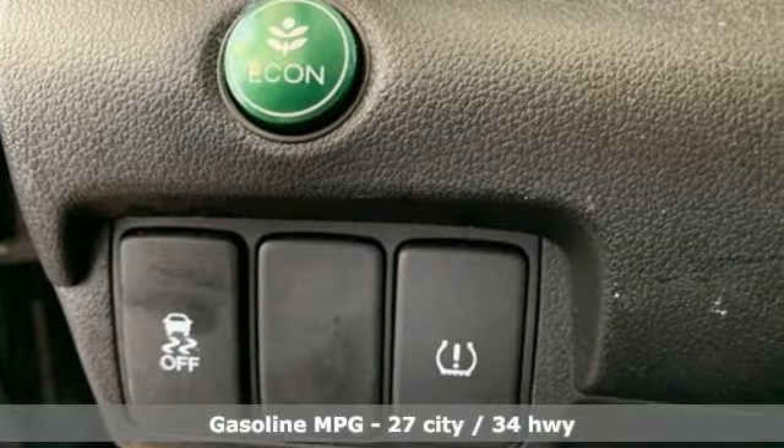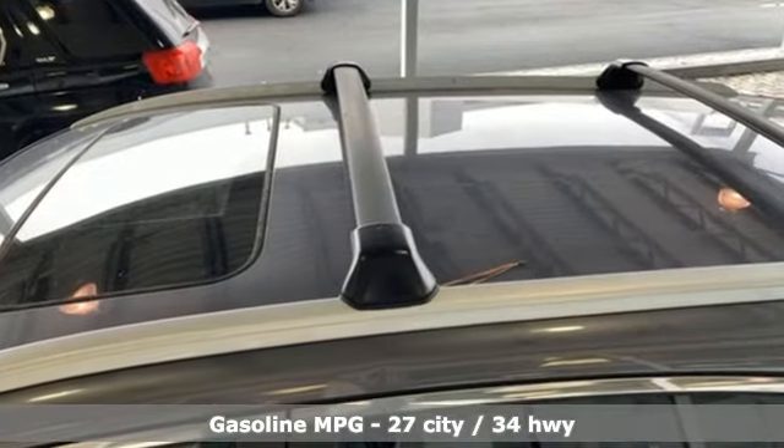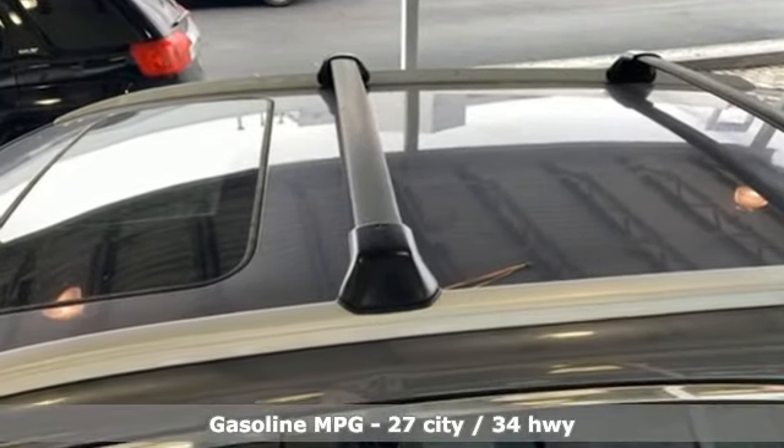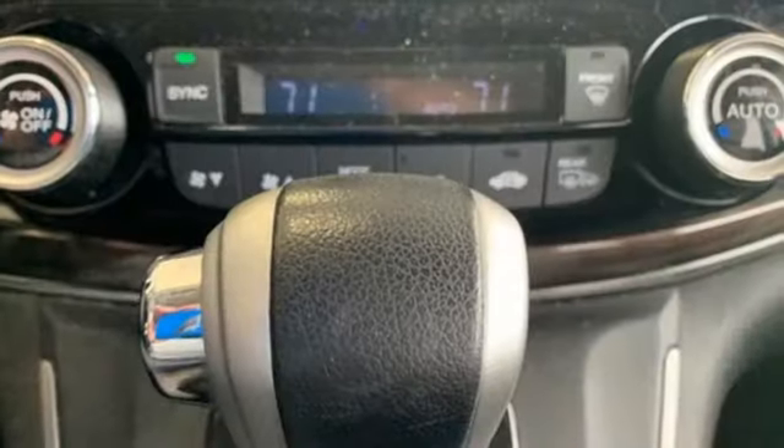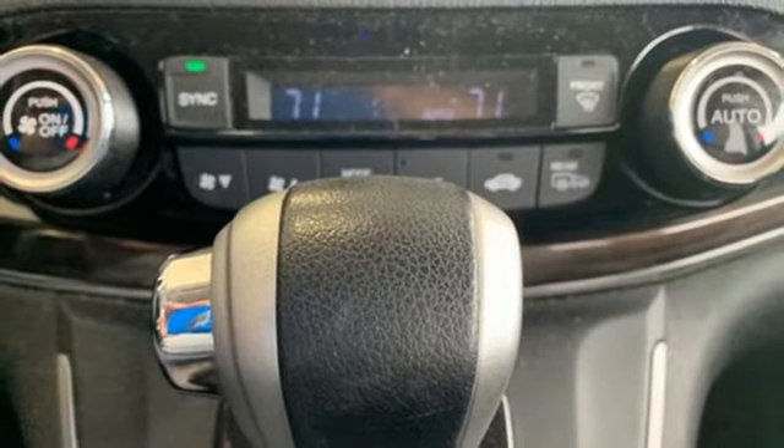It comes nicely equipped with features you'll love: streaming audio, doors and push button start proximity key, front heated leather bucket seats, auto dimming rear view mirror, and wireless phone connectivity.